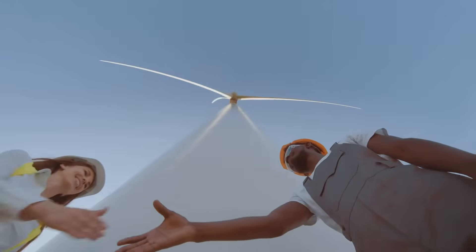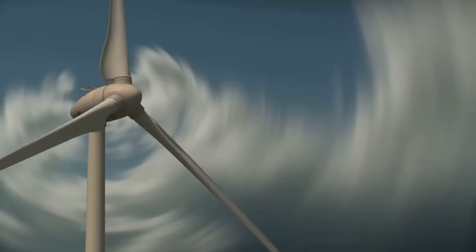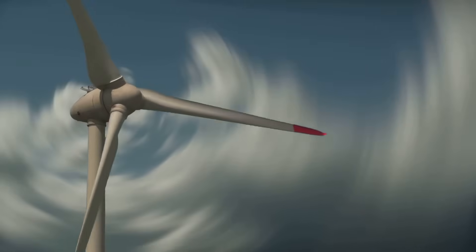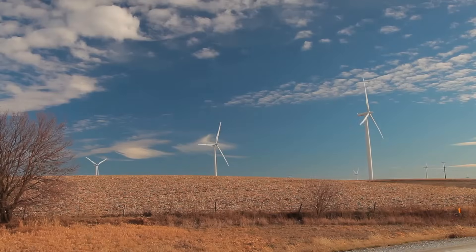Wind turbines are marvels of engineering. They transform the kinetic energy of the wind into clean, sustainable electricity. Wind power is a renewable energy source, which means it will never run out.